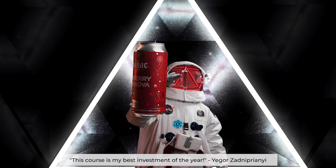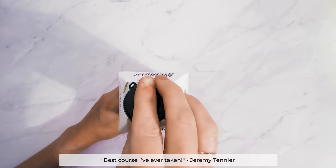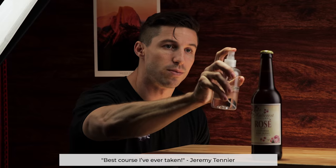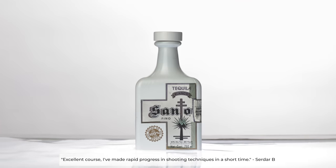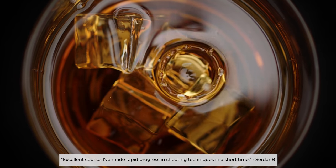The world of filmmaking has changed. Filmmakers can now create commercial style content in the comfort of their own home and this course will show you how. Let this be an invite to the new frontier of filmmaking.